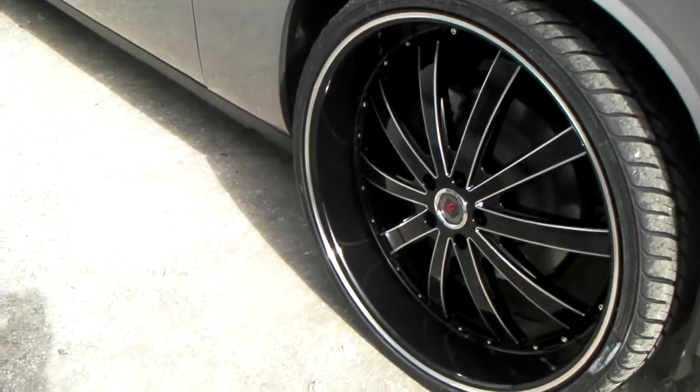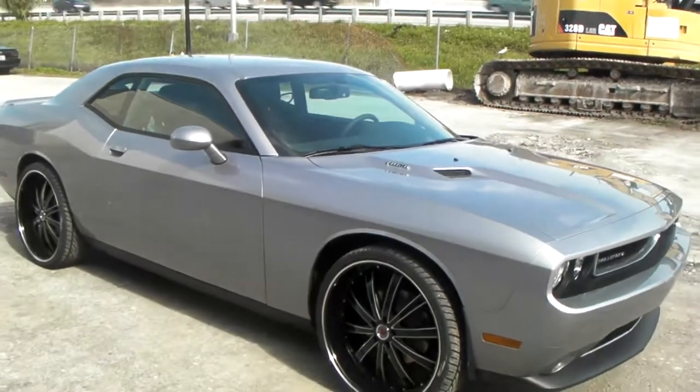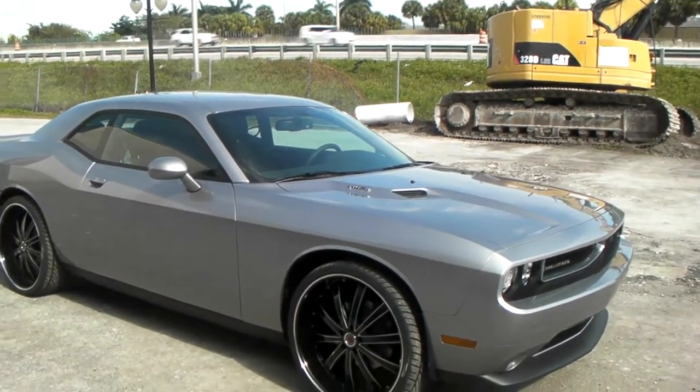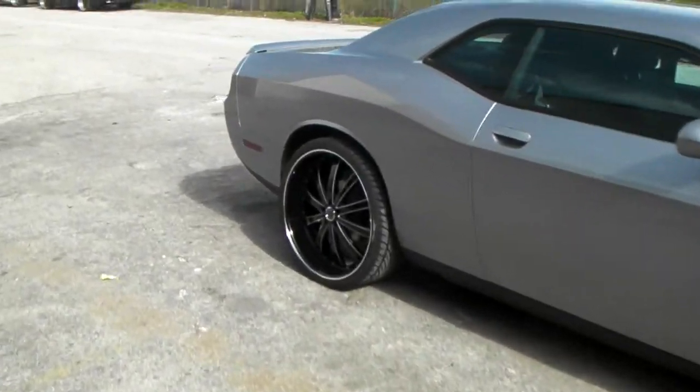We can have these shipped to your door. The finish on there is really nice, as you can see — it came out great. It fits right in the wheel well of the Challenger. You can't get it dropped, but you can leave it just like it is. Really big lip on there.